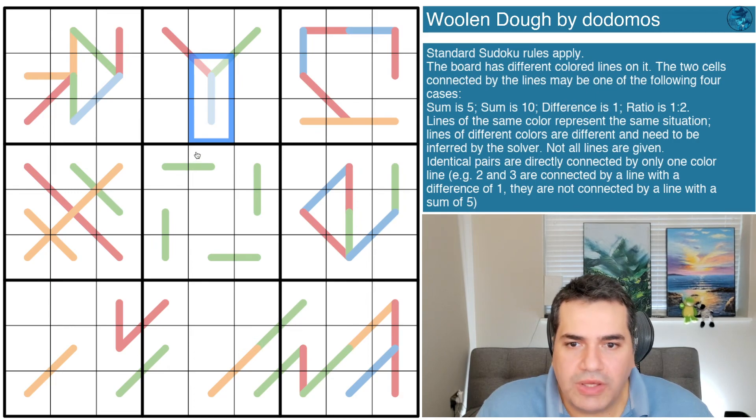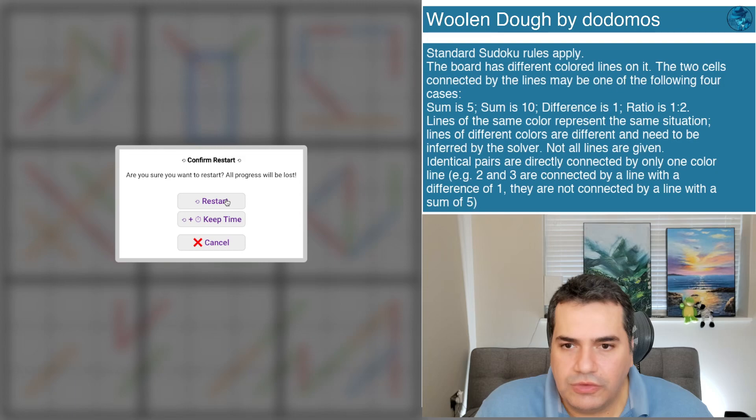That's all the rules we have for today's puzzle. As usual, if you want to play along the link is in the description below - do let me know how you get on in the comments, I enjoy reading them immensely. With that said, let's restart the clock and get on with solving today's puzzle.